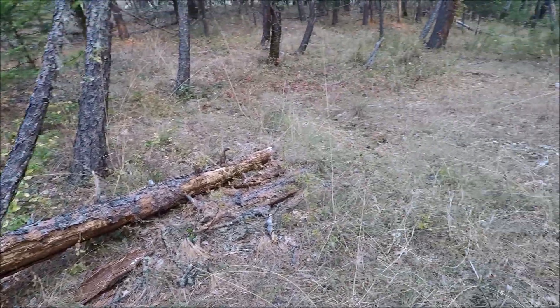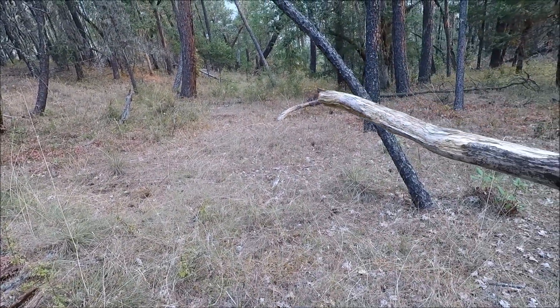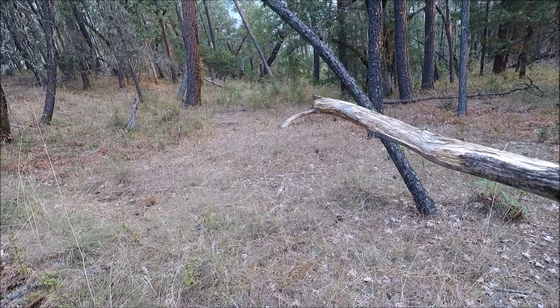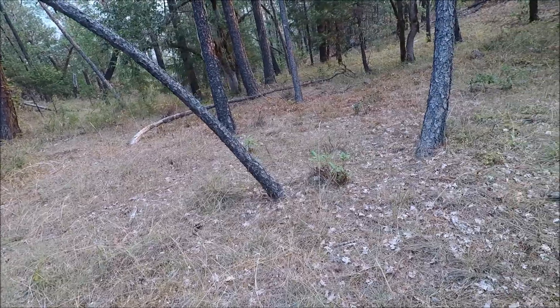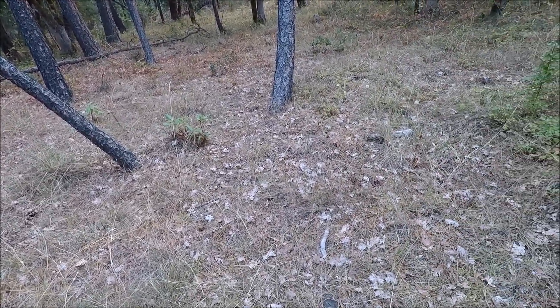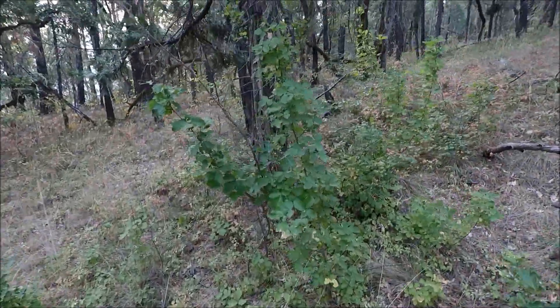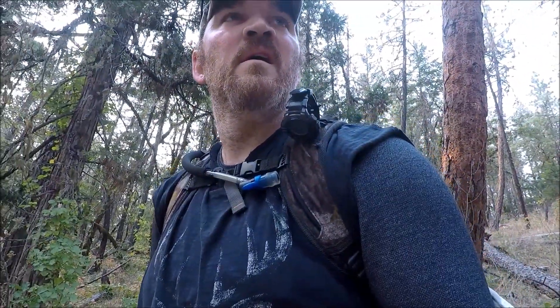A lot of the poison oak is starting to turn — the leaves are starting to turn, fall off, get eaten off. It's interesting to see how that change happens.